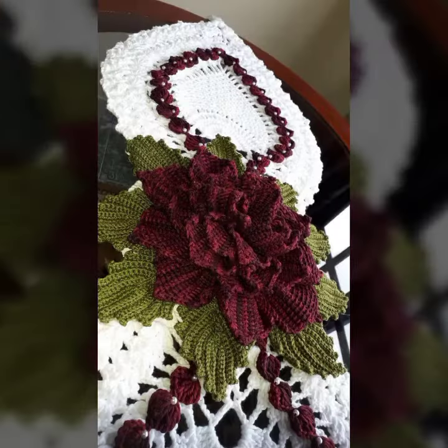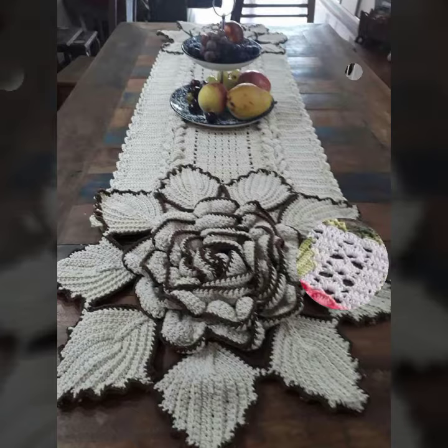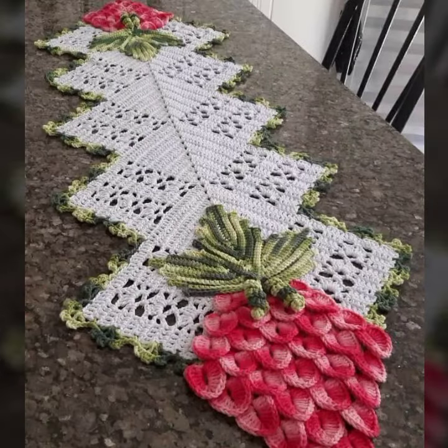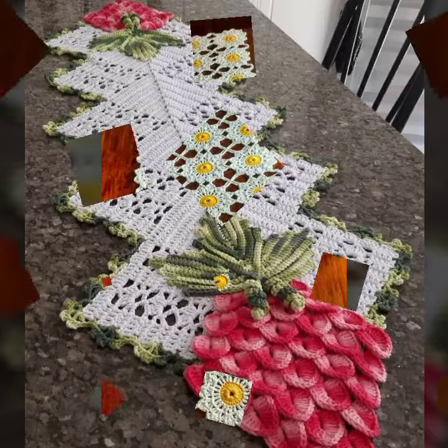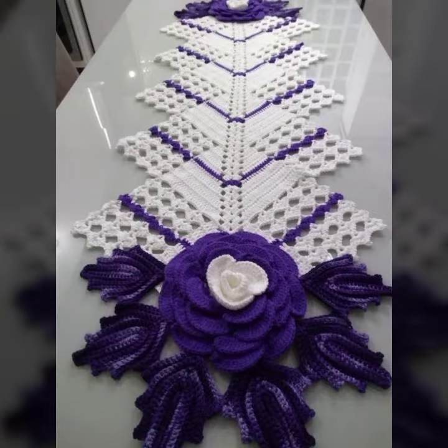I always try to bring useful videos and useful content for you. So please don't forget to like my video, share my video, and also give feedback in the comment section about my collection — how was the video and how were the designs of these beautiful and stylish crochet flower table cover designs. Thanks for watching my video, see you again. Allah Hafiz.